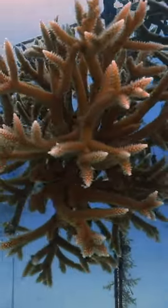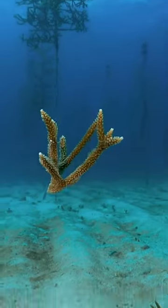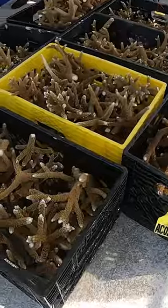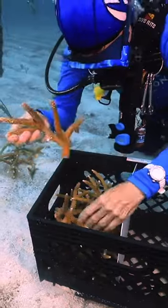Over time, it'll grow to an appropriate size and be able to be moved to a nearby restoration site. Our nursery program on an annual basis produces probably about 40,000 reef-ready corals.